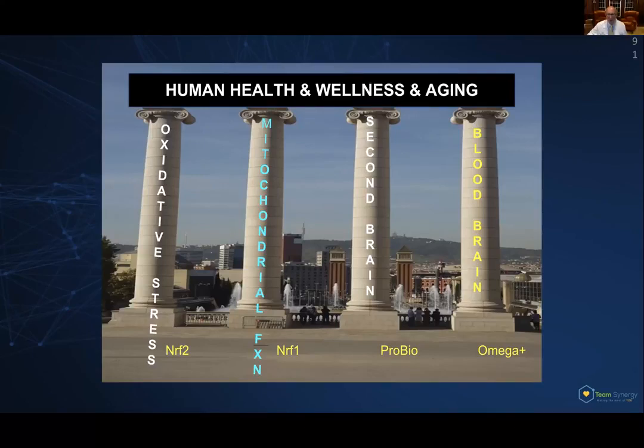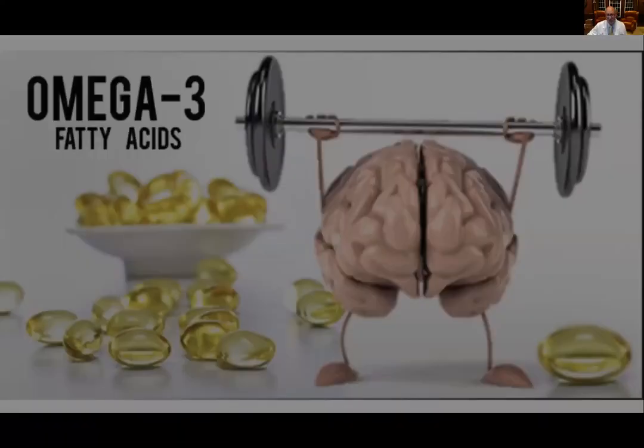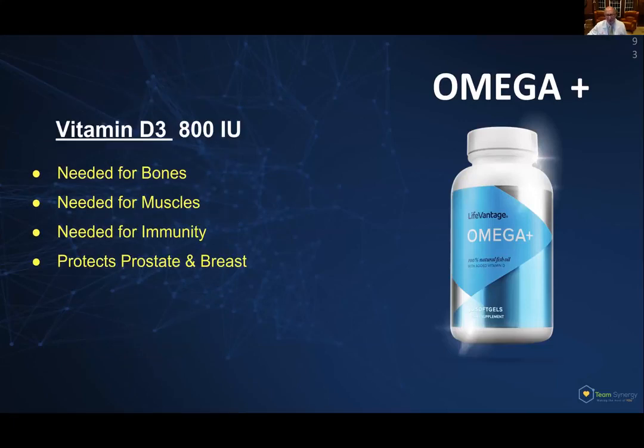The last component of the Vitality Stack has to do with the blood-brain barrier. Your brain is mostly made of fat — it's 70% fat, and most of that fat is omega-3 fatty acids; that's what went to form your brain when you were small. Omega-3s are necessary for a healthy brain membrane, and they're also important for your muscles and joints. As a side benefit, they lower your cholesterol, improve your cellular communication pathways, and they're anti-cancer and anti-diabetes. In this product they also include omega-7, which is anti-inflammatory for your joints and anti-diabetes. The mother of all antibiotics is vitamin D3, included at 800 international units — you need this for your bones, muscle, and immune system, and so many humans are vitamin D deficient.